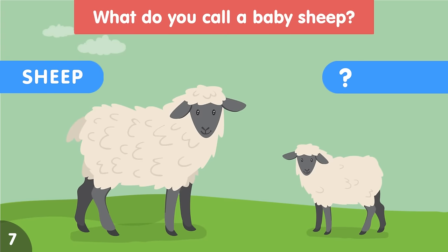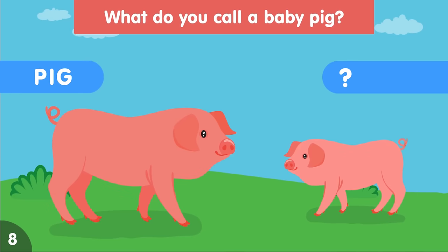What do you call a baby sheep? A baby sheep is called a lamb. What do you call a baby pig? A baby pig is called a piglet.